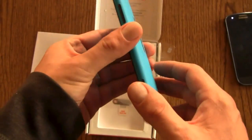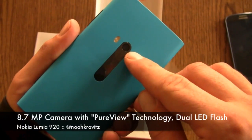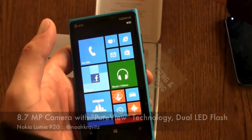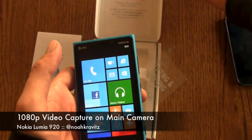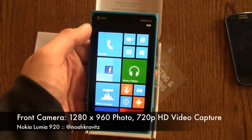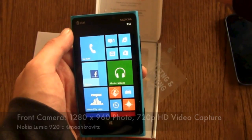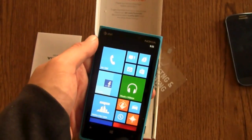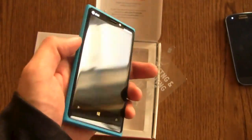The 920 is $99.99 on contract. You get an 8.7-megapixel camera on the back with PureView technology and flash, and it'll do 1080p video capture. You also have a Qualcomm Snapdragon S4 processor powering things. The front camera does 720p for self-portraits, video chat, that kind of stuff. The phone weighs in at 185 grams — a little bit heavy, but it feels pretty good in the hand, with kind of sharp edges on the corners.